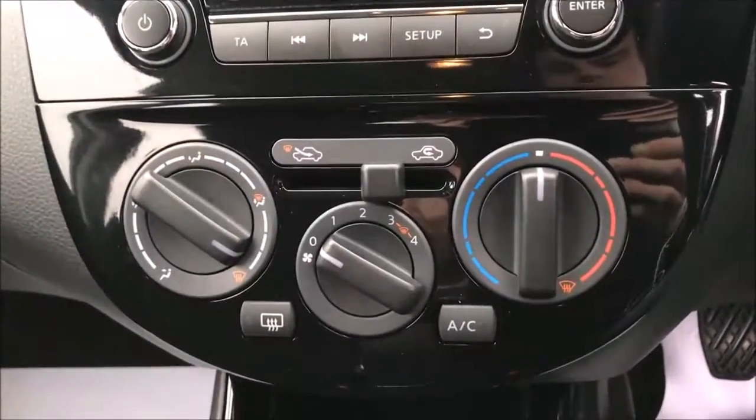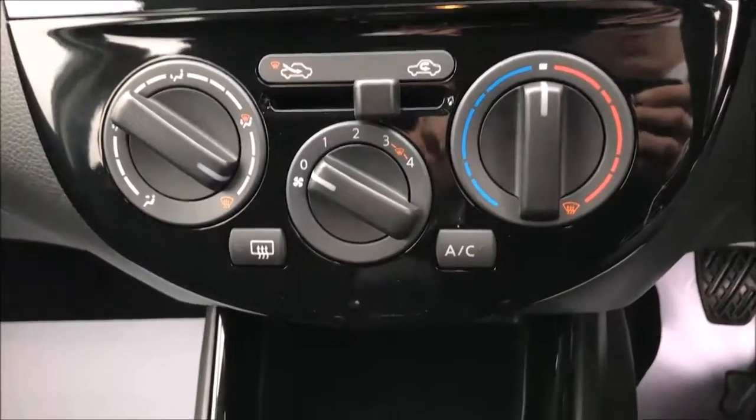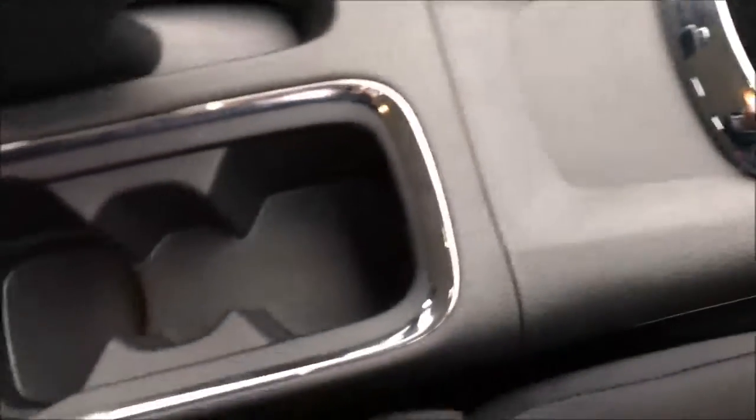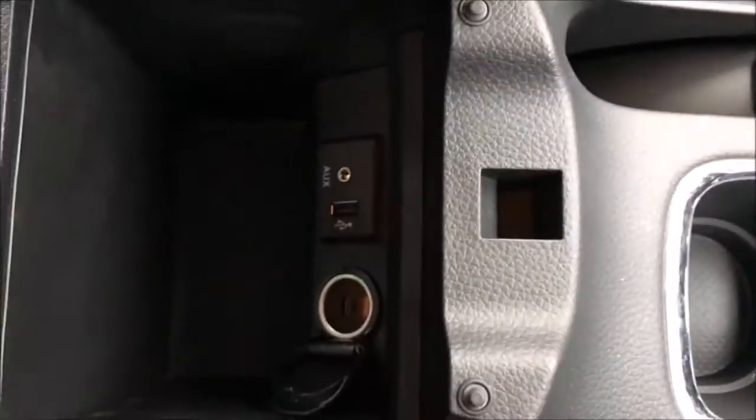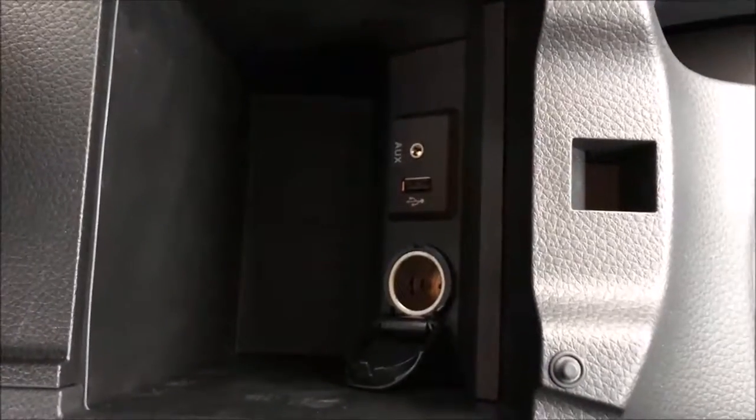Beneath this you have the controls for the heating system and the air conditioning, followed by a storage slot, two large cup holders and a large central armrest which houses the USB auxiliary input ports along with a 12 volt power adapter.